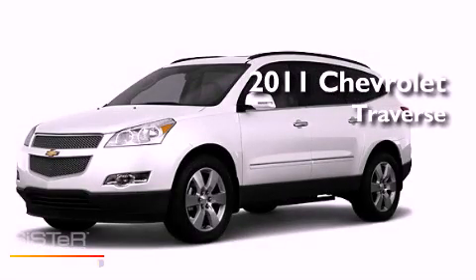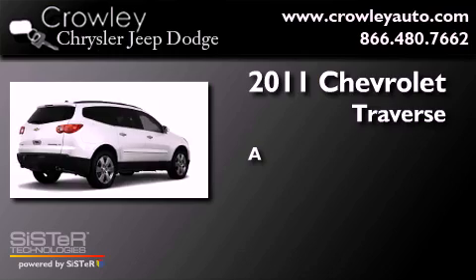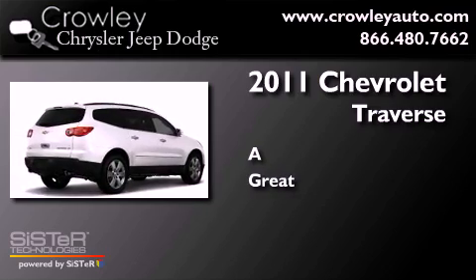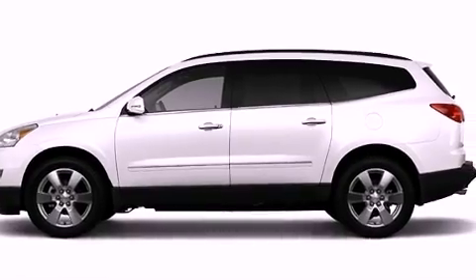This is a 2011 Chevrolet Traverse. All of the following features are included.